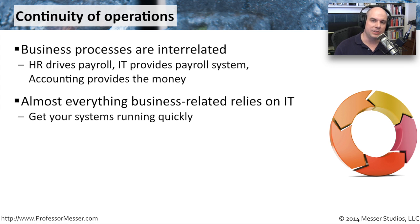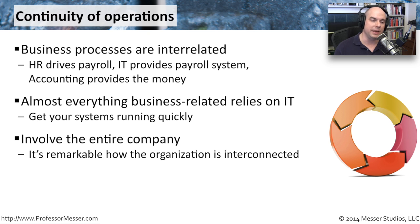When you're planning this and you're building all of your policies for this, you'll want to make sure you include the entire company. Include the HR department, include the payroll system, even the manufacturer of the payroll software. Include your accounting department and everyone else. It is remarkable how interrelated these things are.